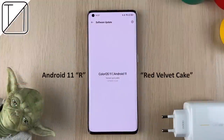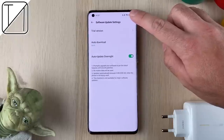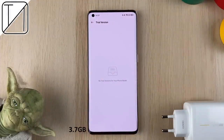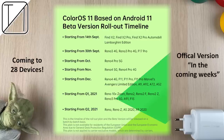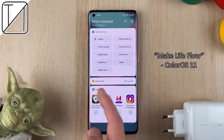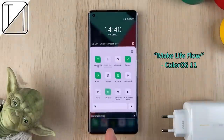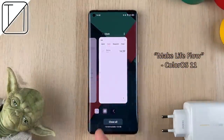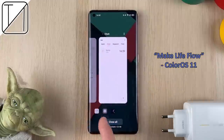Of course, we have ColorOS based on Android 11, which is the most important thing right now. Android 11 is labeled R, which stands for Red Velvet Cake. The trial version will become available within the gear icon of your software update screen, with batch-by-batch beta releases and the official version coming in the following weeks. The phone feels absolutely stunning with the new ColorOS 11 software — more fluid than ever before. Oppo's new slogan, Make Life Flow, really does come to light when you start flicking around the phone.